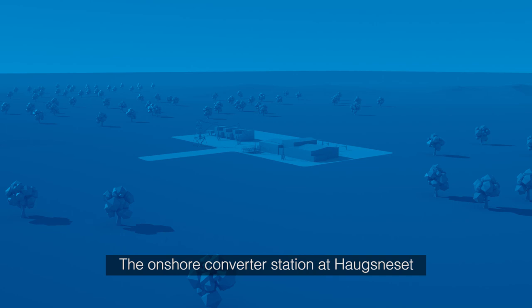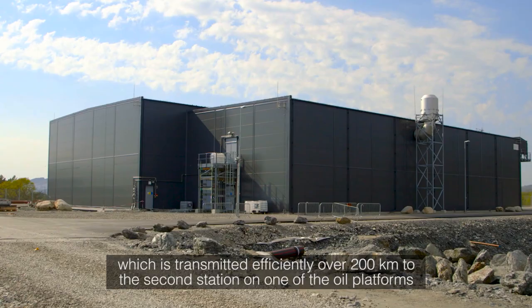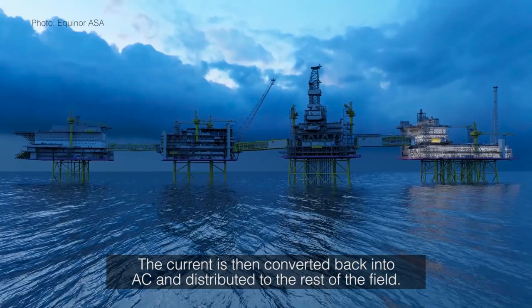The onshore converter station at Hauksneset turns alternating current AC from the grid into direct current DC, which is transmitted efficiently over 200 km to the second station on one of the oil platforms. The current is then converted back to AC and distributed to the rest of the field.